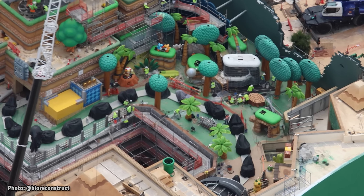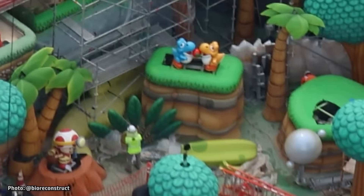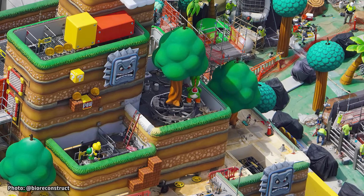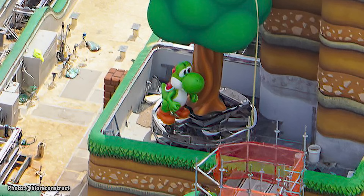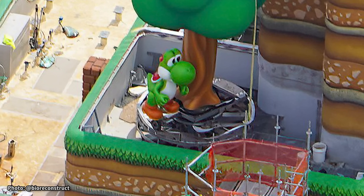Light posts are being installed along the bridge on the Yoshi's Adventure family ride overlooking the courtyard. For the finale of the Yoshi ride, new baby Yoshis have been installed near Captain Toad — these figures appear to be fighting over a piece of fruit. And speaking of Yoshi, a walking Yoshi animatronic was recently installed on a ledge of Mount Beanpole, located above the ride. The rotating base that will allow this Yoshi figure to walk around the tree can be seen below him.